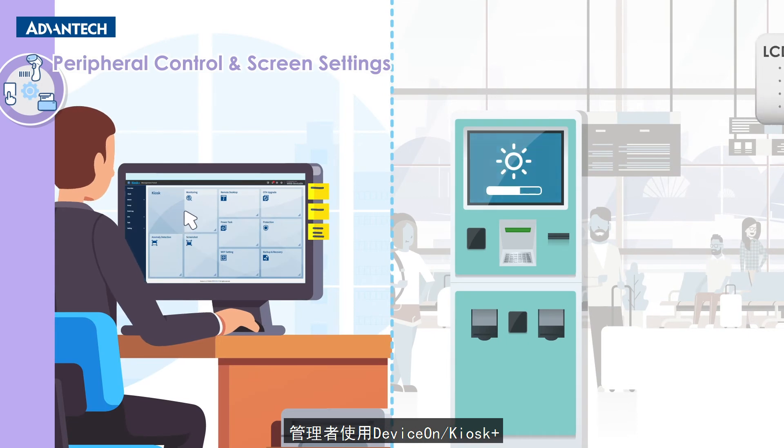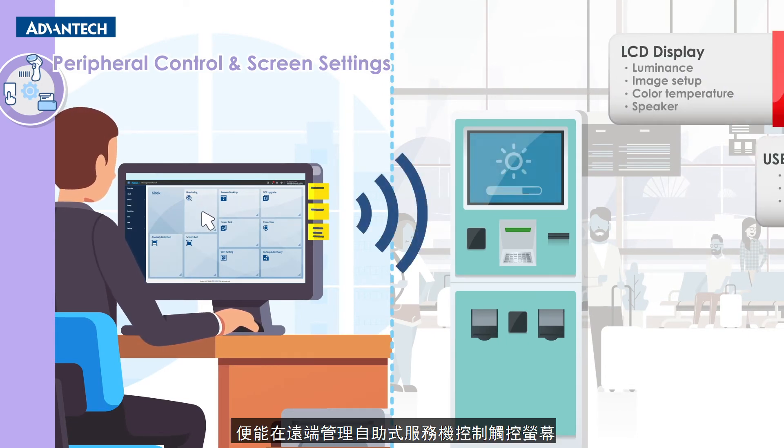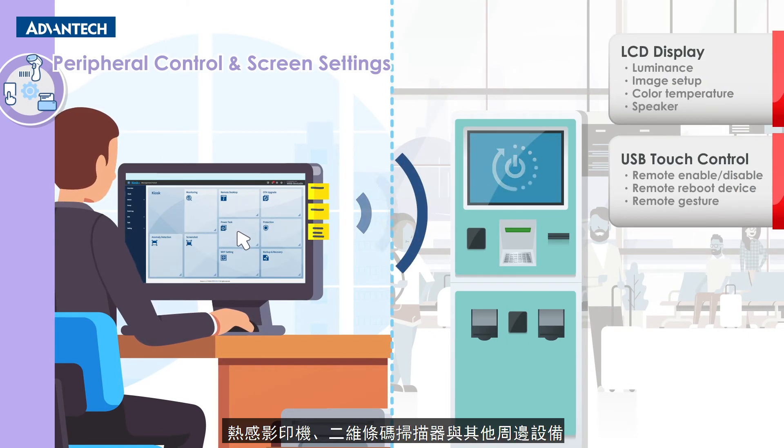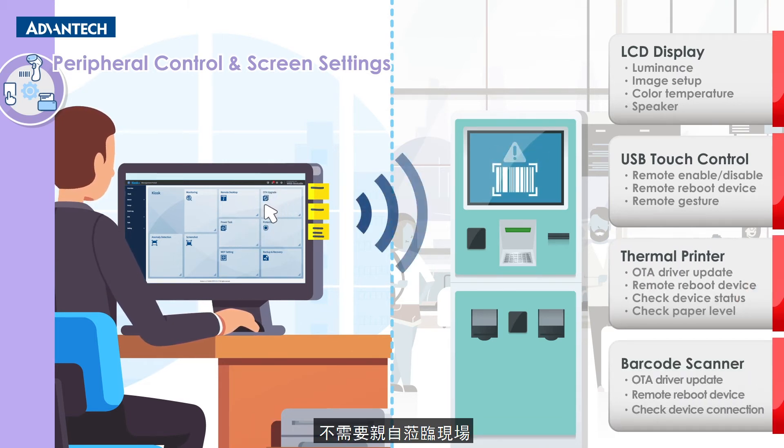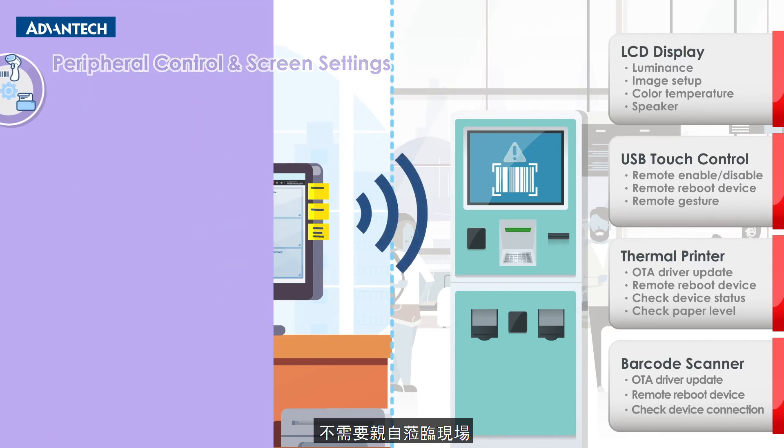Users can also leverage DeviceOn Kiosk Plus to manage monitors, touchscreens, thermal printers, barcode scanners, and other peripheral devices remotely, and resolve issues without physically accessing kiosk systems.